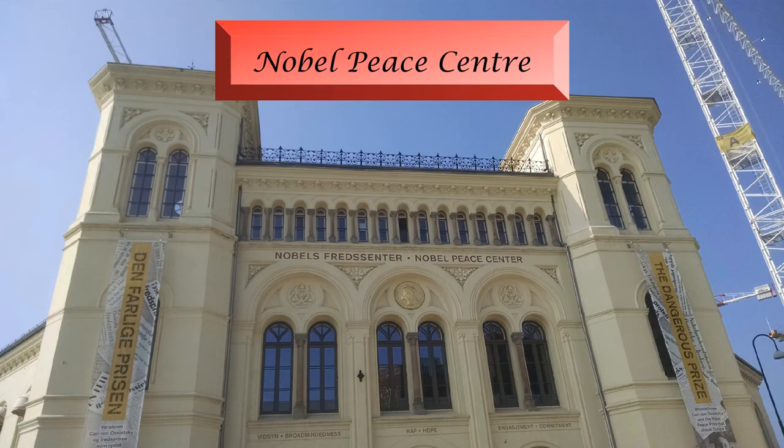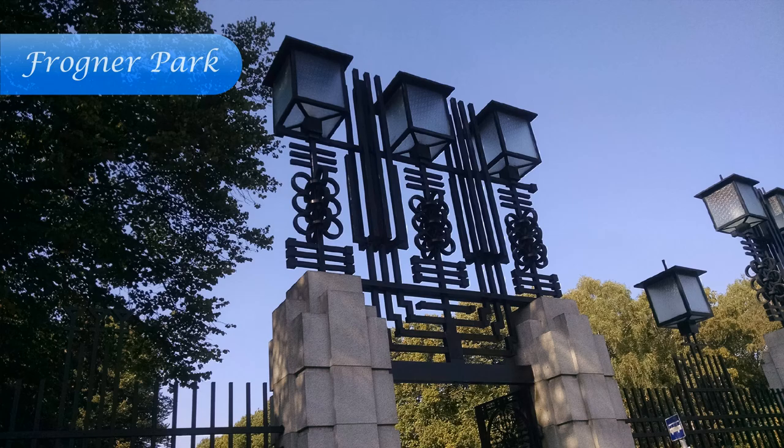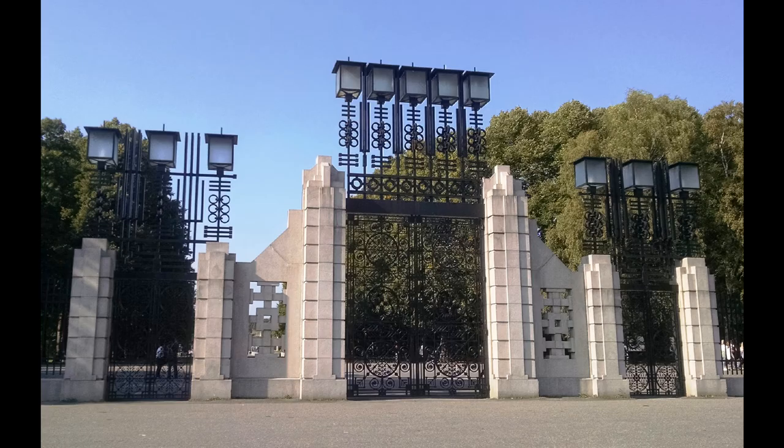We move to Western Oslo to see the Nobel Peace Centre, which has an exhibit for every winner of the Nobel Peace Prize. Western Oslo also has Frogner Park, the largest park in the city, covering 112 acres.